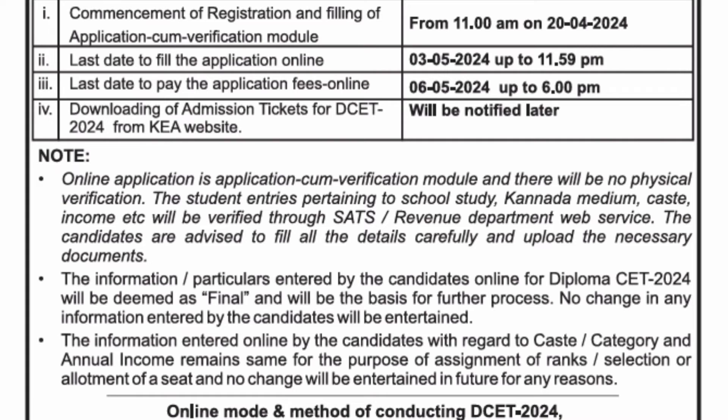Downloading of admission tickets and other dates will be provided later. The exam is expected to be conducted somewhere in the last week of May or the first week of June. The online application verification module will also follow.